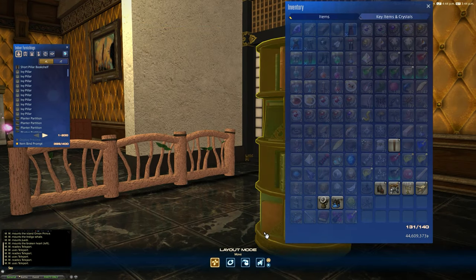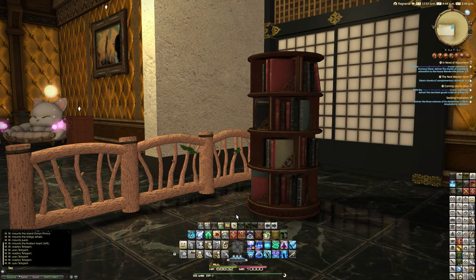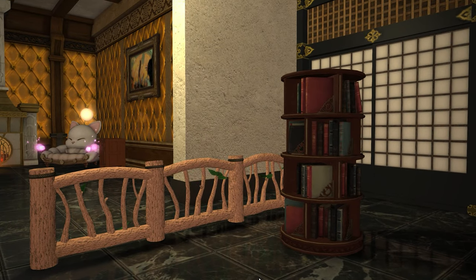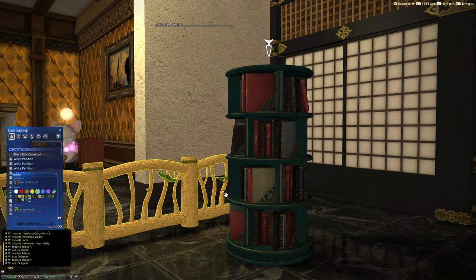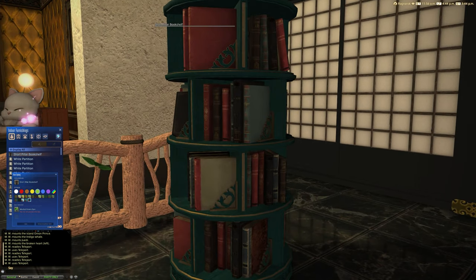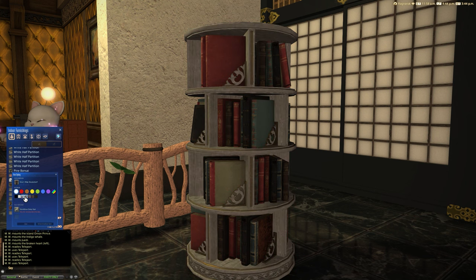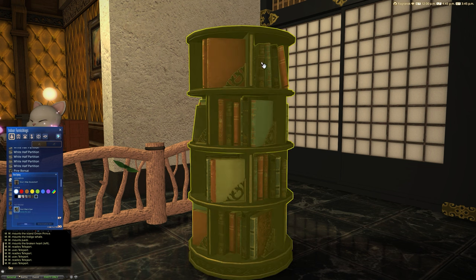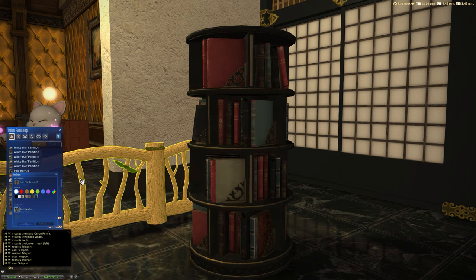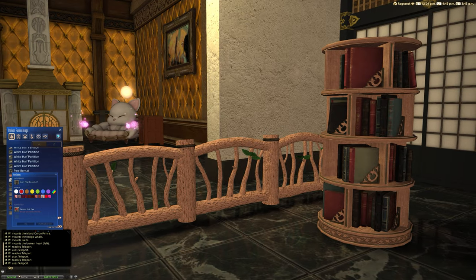We're working our way through the items added in patch 6.4, and I needed to pair something together so there we go. In terms of dyeability for the bookcase, the case itself dyes. When the furnisher dye and glamour dye options are upgraded in 7.0, I'm not sure this is the sort of item that would benefit from the dual dye system unless you were going to change the color of the books. The bookends dye as well, which is a really nice touch, and it looks really good in bright colors — we've almost matched the other furnishing!